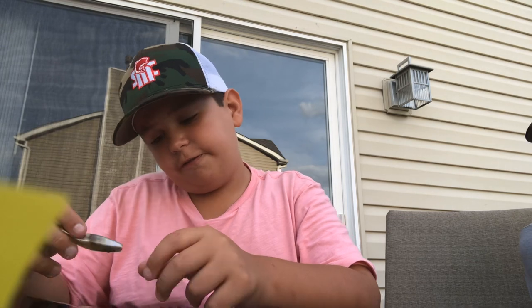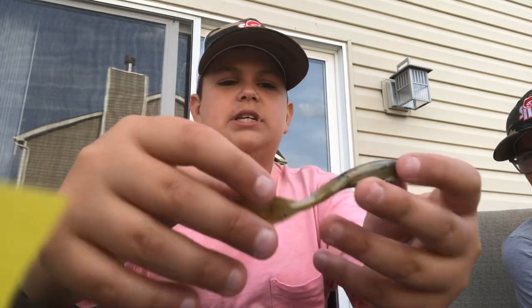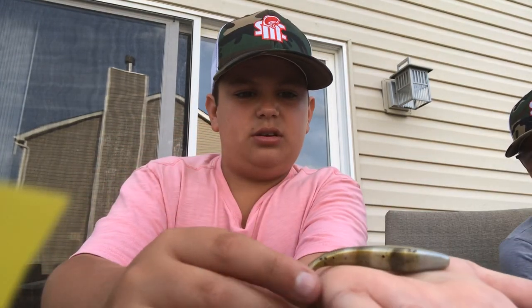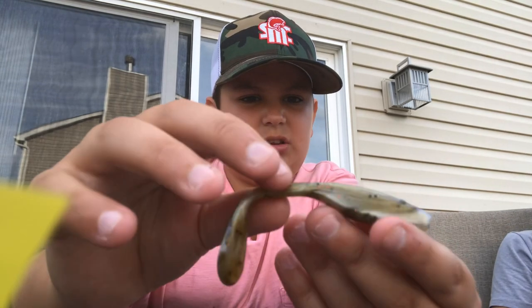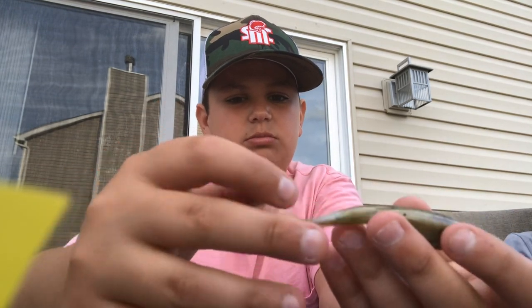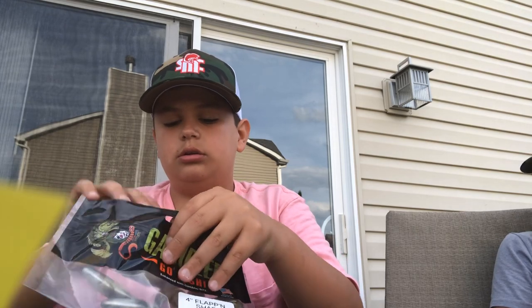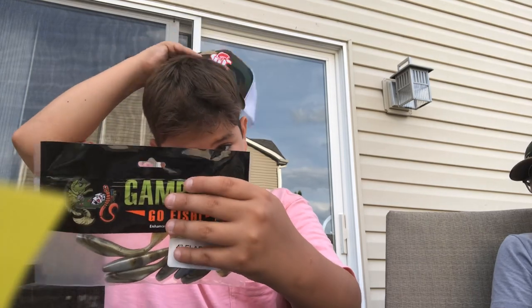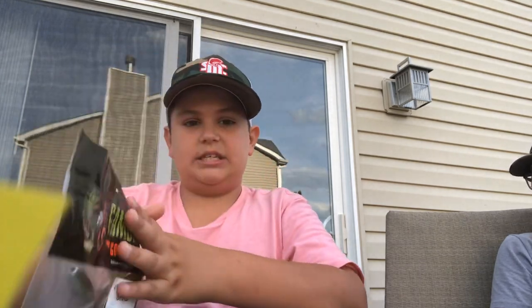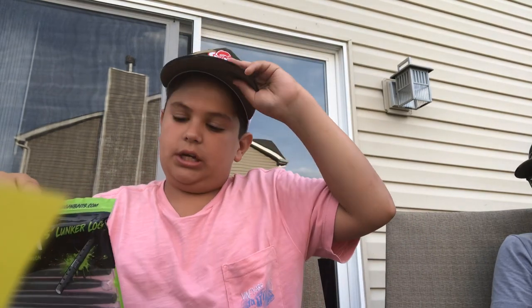Next up we got some Chambler Go Fish Flapping Shad. This is like a fluke-style paddle tail bait combination — look at that body, it really looks like a fluke. I got these in a mystery tackle box too. They smell strong — probably salt and pepper or garlic scent.